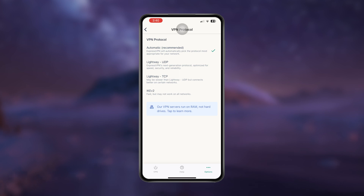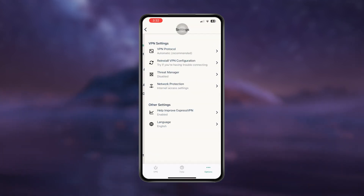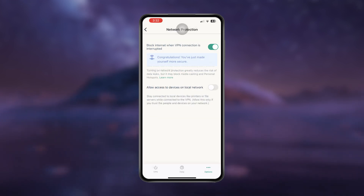And if you're an Android gamer, you can change the VPN protocol to lightweight for a more stable gaming experience. You can also turn on the kill switch to block the internet when the VPN connection is interrupted.